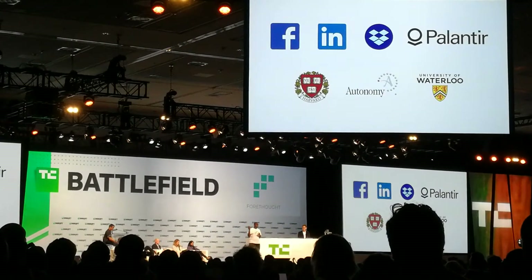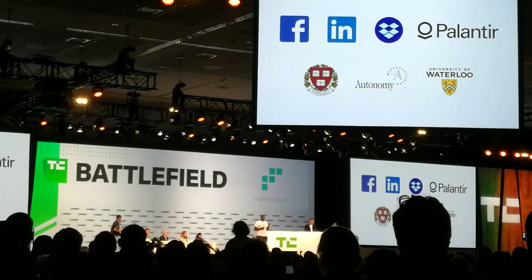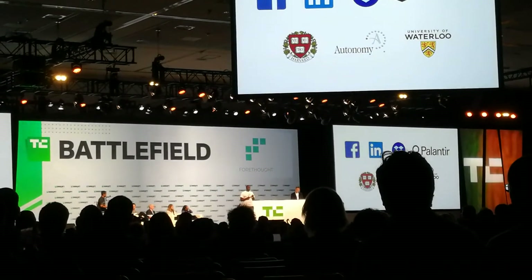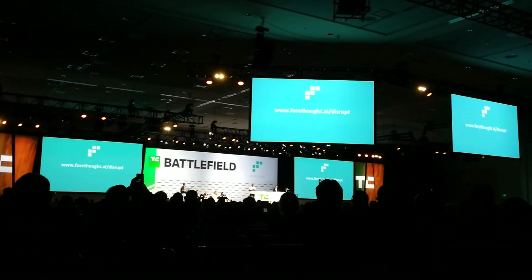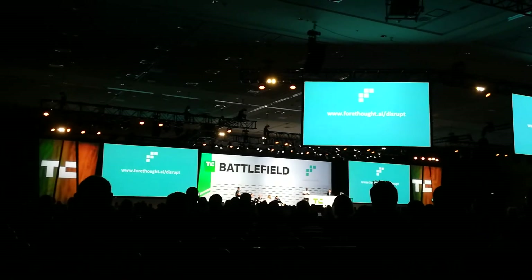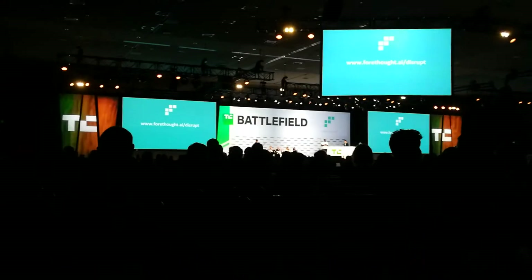Our team consists of published machine learning researchers and international award-winning engineers from institutions like the University of Waterloo. Our chief commercial officer was a 15-year veteran in enterprise search, previously director of technology at companies that ultimately achieved billion-dollar exits. Today, Forethought is launching Agatha Answers for customer support. Sign up for a custom demo at www.forethought.ai.